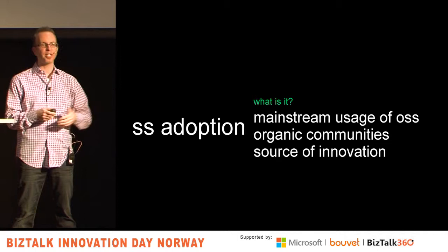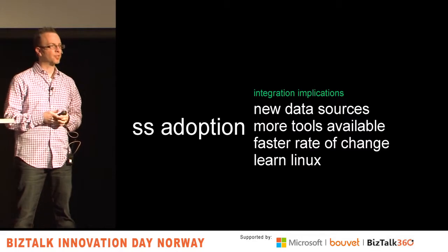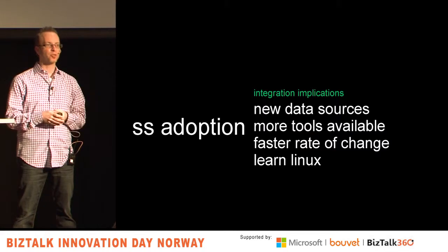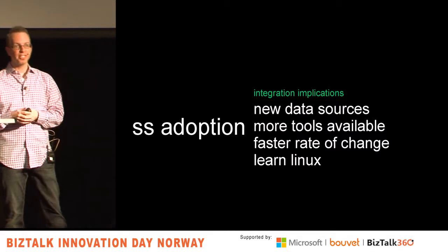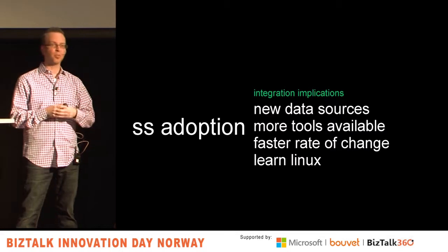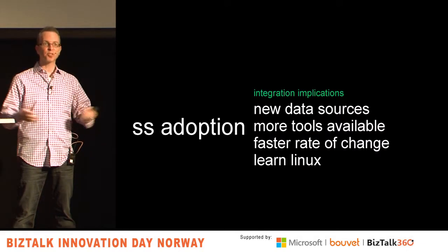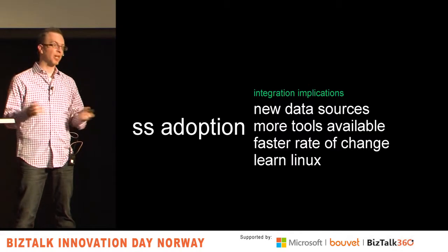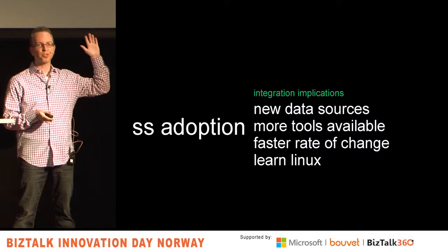You're seeing great communities popping up in this space — new products and technologies forming on their own, not with some parent vendor forcing it. All the major NoSQL databases are open source. There are great load balancing technologies, gateway products, and OS advances happening in open source right now. Don't cut off half the market by only focusing on Windows. What are the integration implications? You're going to have new data sources — you'll be talking to NoSQL databases and different endpoints running from open source platforms.